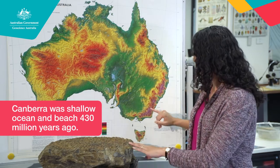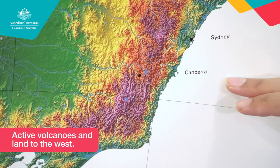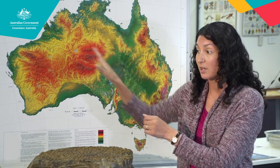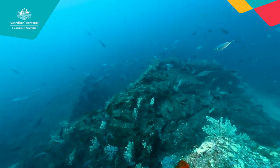So here's Canberra on a map. If I were to look west at that time, all I could see was active volcanoes. If I was to look east, all we can see is ocean. So there's nowhere to build those eastern cities — Sydney, Newcastle, all the way up to Brisbane. None of that land existed. And creatures like brachiopods were all living and breathing on the bottom of the ocean.